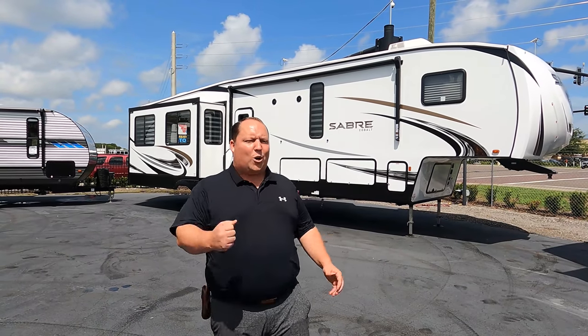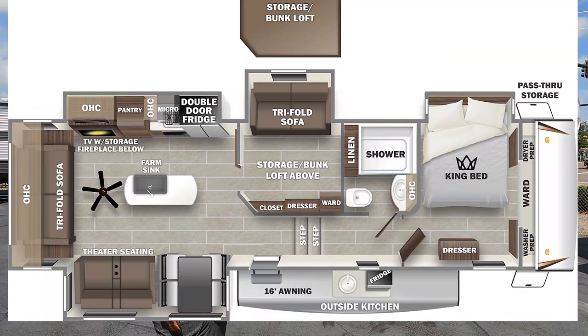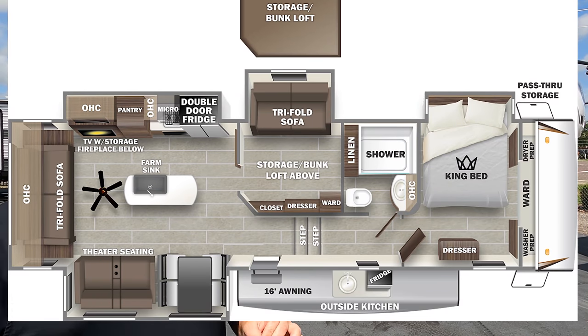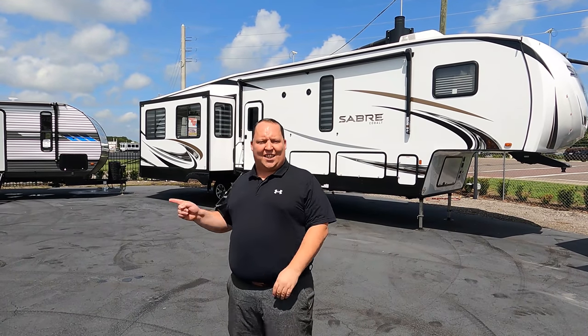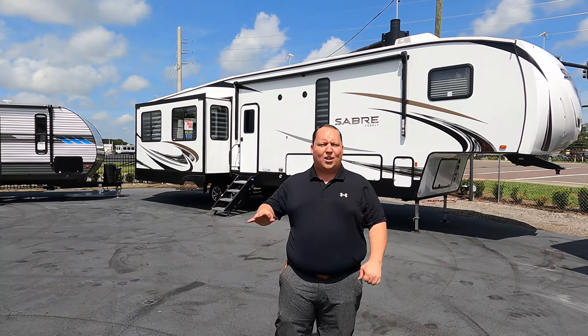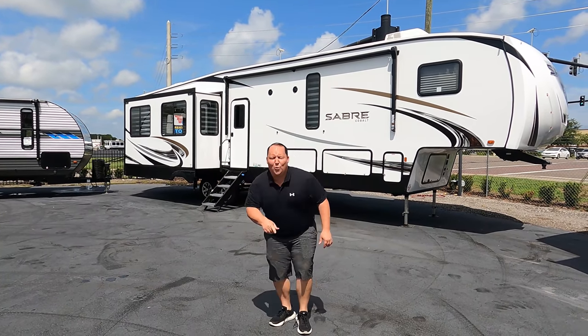Hey everyone, I'm Matt, welcome back to another video. Today I am super excited — we are taking a look at one of the hottest fifth wheels right now on the market, and it is definitely dollar for dollar one of the best values. This is a 2022 Forest River Saber model 36 BHQ. We're going to look at the outside features first, then the inside, then give you three things we love and three things we dislike about it. Starting in three, two, one.